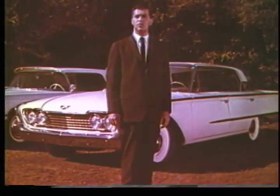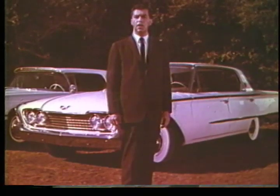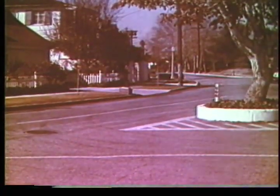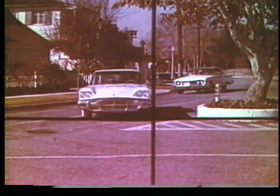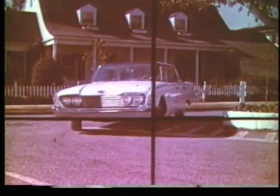I'd like to ask our drivers to give us a demonstration of the remarkable handling and stability of both of these cars. As the cars go around this sharp turn, line them up with these crosshairs, and notice how they stay parallel with the lines. First, the Thunderbird. Then, the Ford Galaxy.